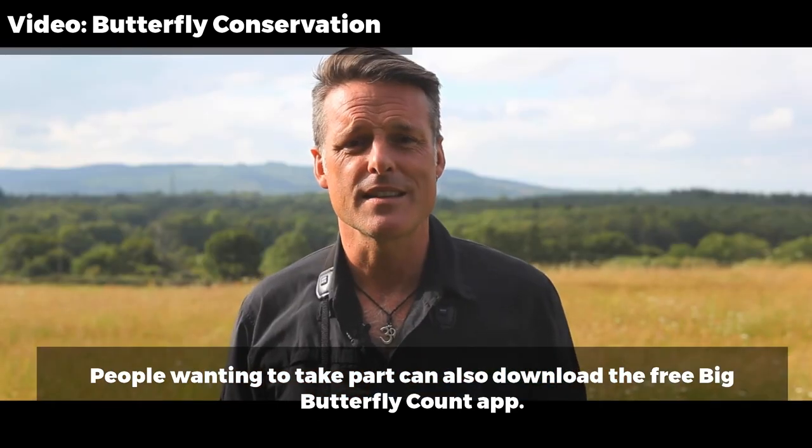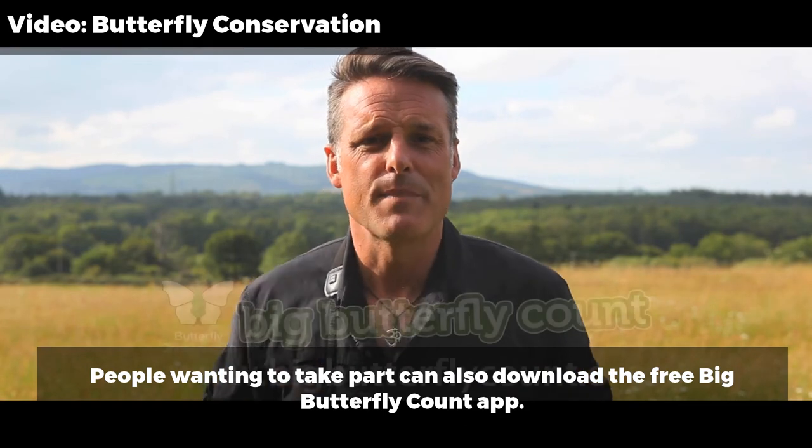All you need to do to start is visit Butterfly Conservation's Big Butterfly Count website.